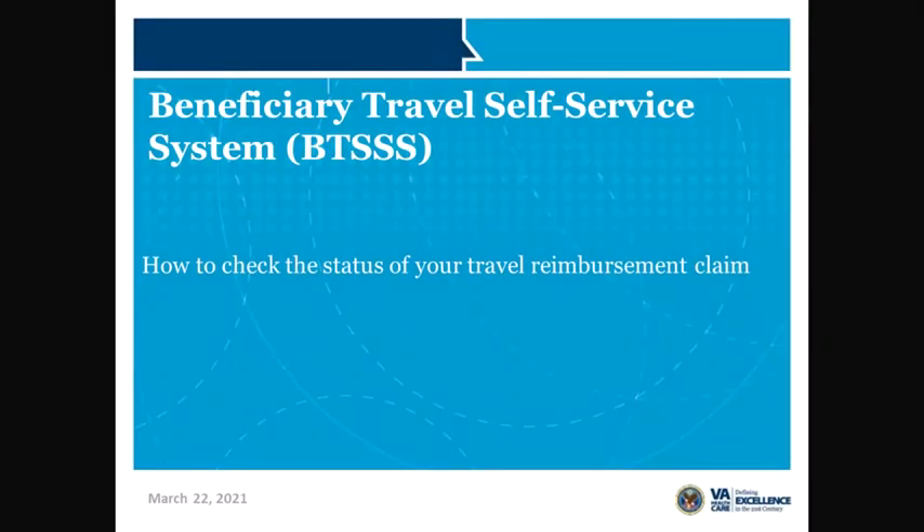Hello again, I'm Wayne with the VA's Veterans Health Administration. This is the fifth and final video in this series on VA's Beneficiary Travel Self-Service System, or BTS-3 for short. In this video, I'm going to show you how to check the status of your submitted travel reimbursement claims.